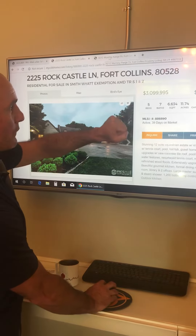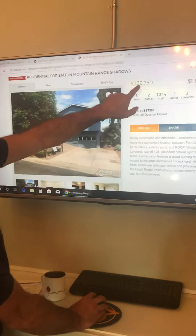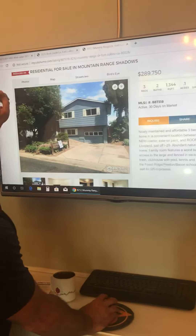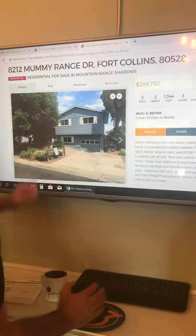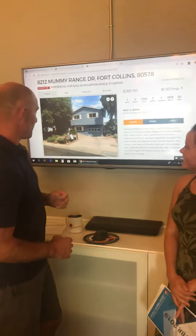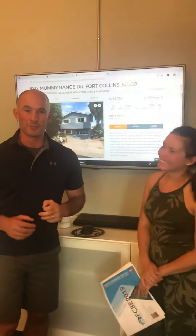And then let's look at the bottom of the market. If you want to move here to Fort Collins and get the least expensive house, we're right at $290,000 over on 8212 Mummy Range Drive in Fort Collins. If you want to see a house at the top or the bottom of the market, call us and we'll be happy to show it to you.